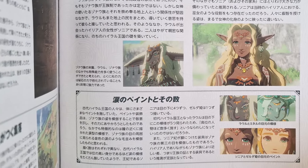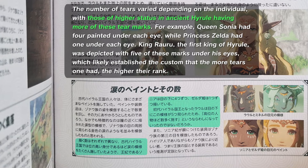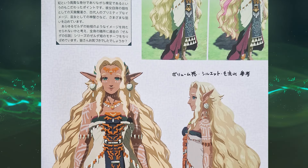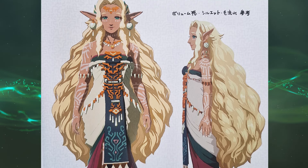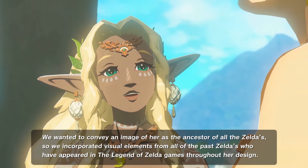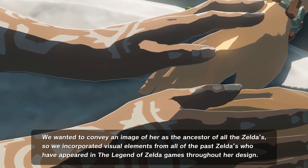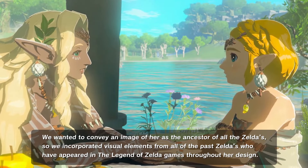The book also explains that in ancient Hyrule, social status was marked by the number of tears painted around one's eyes. The designer's note that accompanies the concept art of Sonya reveals that her character was crafted specifically with legacy in mind. Based on the concept that Sonya is the ancestor of all the Zeldas, her character design borrows visual motifs from earlier incarnations of Zelda, symbolising her connection to the lineage of princesses.